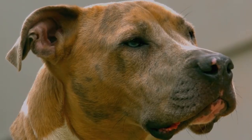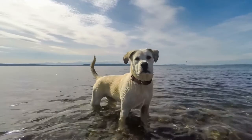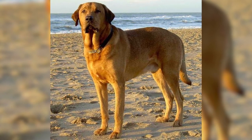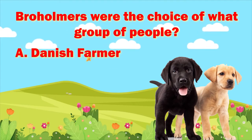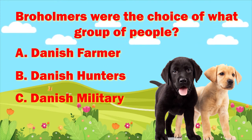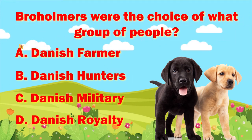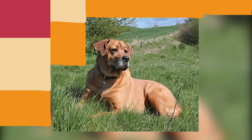Welcome to the Dog Solid channel. Today we will be discussing the massive Bro Homer. Before we dive into the top pros and cons of owning a Bro Homer, let's play some Dog Solid trivia. Bro Homers were the choice of what group of people? Was it A) the Danish farmer, B) the Danish hunters, C) the Danish military, or D) the Danish royalty? Take your best guess and comment below. Watch until the end for the answer.